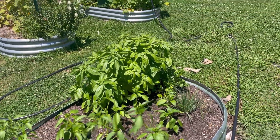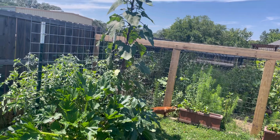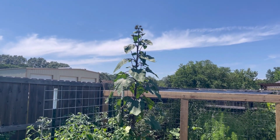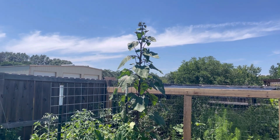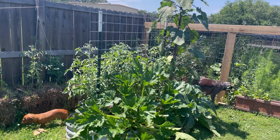Basil is taking off well. I want you to see this giant sunflower that was a volunteer — he is probably nine feet tall. The other day I counted 13 blooms on it; there could be way more. He was a volunteer from last year and he is huge.